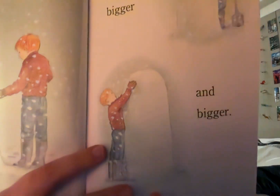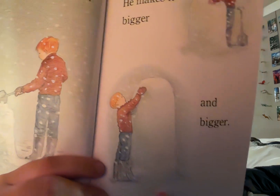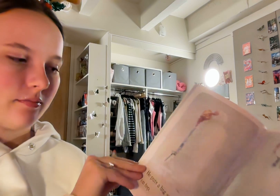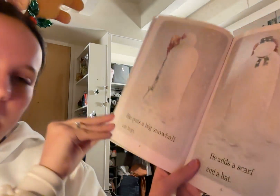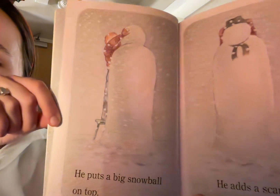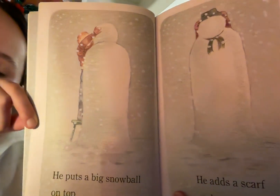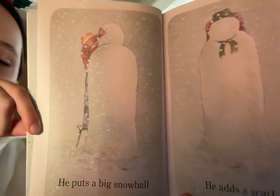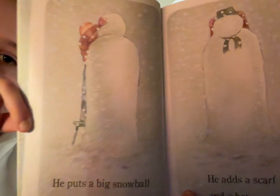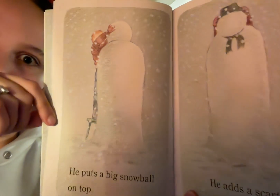Then a little bit later James has gotten the pile all the way up to taller than him, which is super super high. He puts a big snowball on top. Now James has to step on a step stool to get up to the top of this pile that he made, and now that he's put a big pile of snow on the top it's starting to take shape as a person maybe.